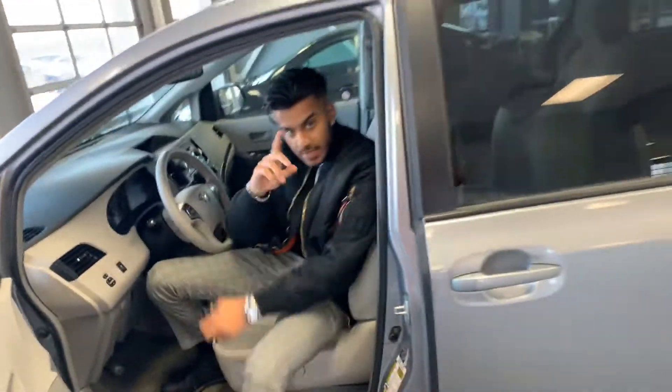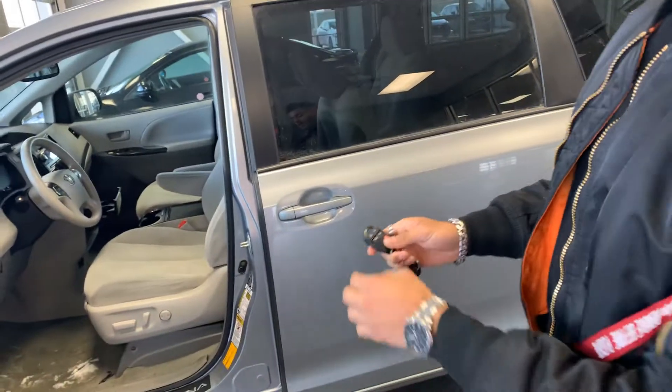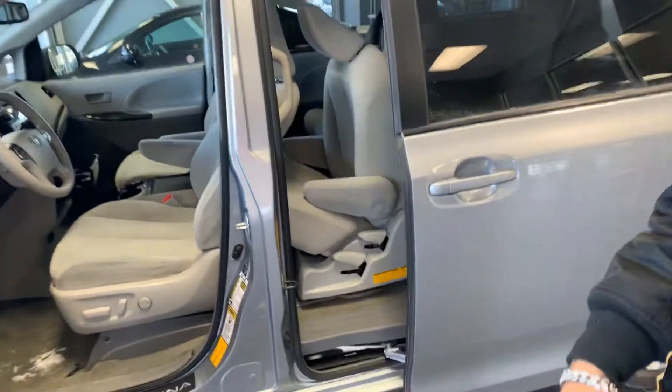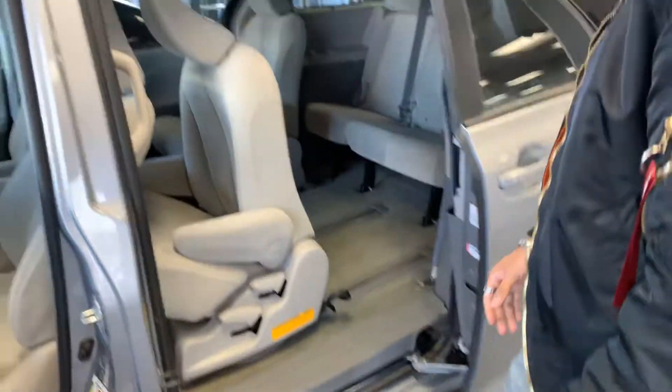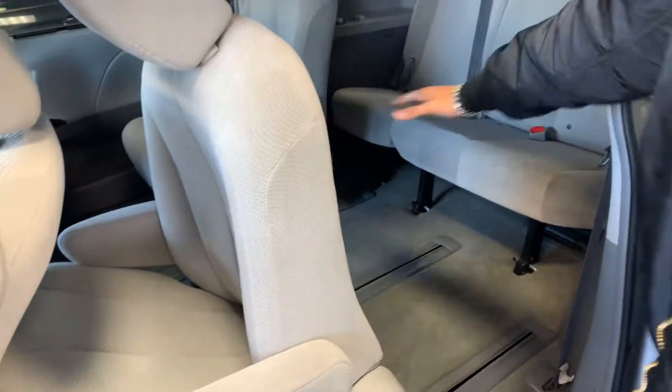This vehicle does have a back camera, which is really nice on a bigger van. You can open up your back doors — you just hold this one button down and it opens up automatically. It's a really nice feature to have. You also have the stow-and-go mode feature here.